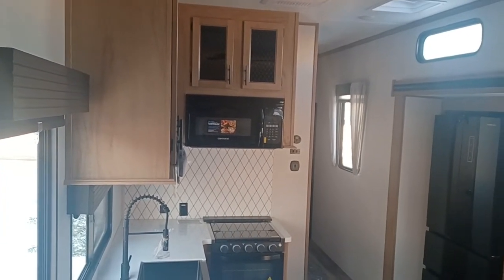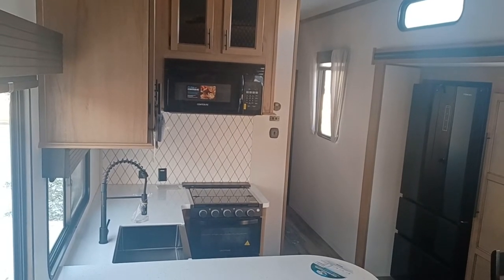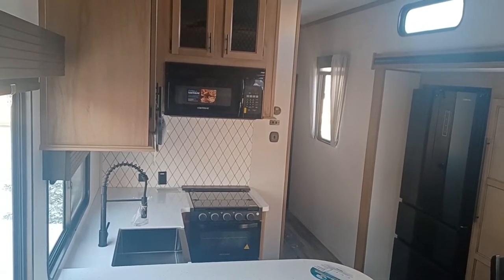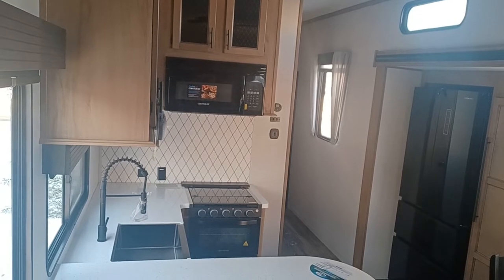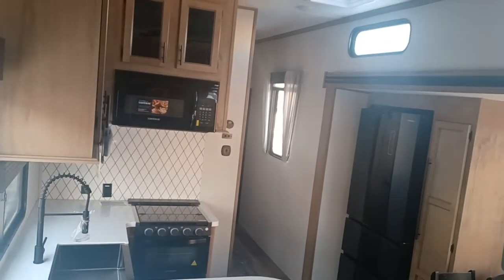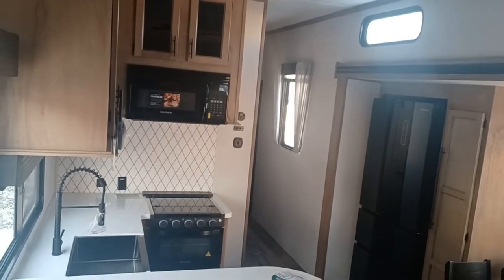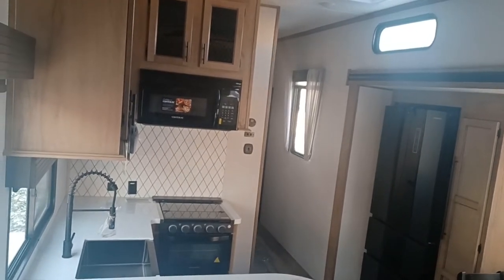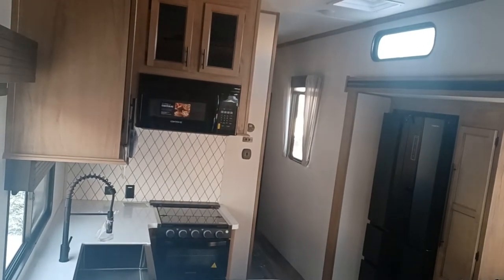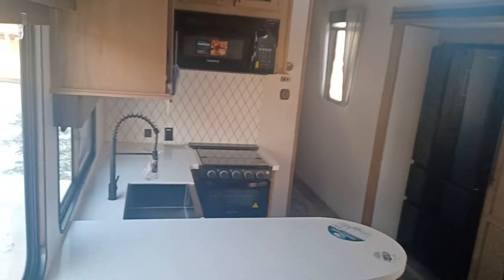Hi, this is Leanne with Vision RV and I'm shooting a live video of the 2022 Forest River Sabre 37 FLL. Now typically I usually start on the outside and work my way in, but it is literally minus 28 outside. So we're going to start on the inside and work our way out. I hope you guys don't mind.